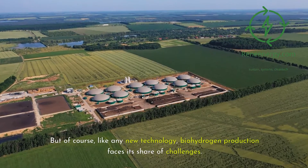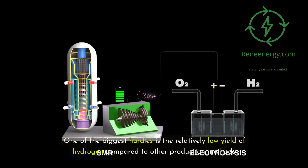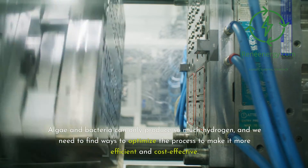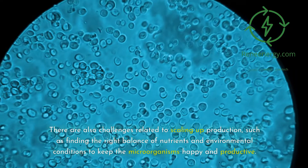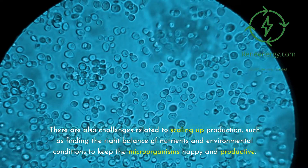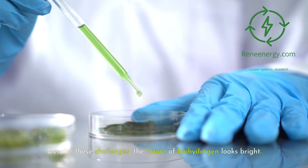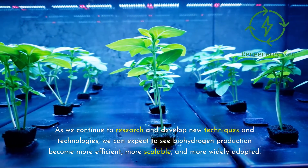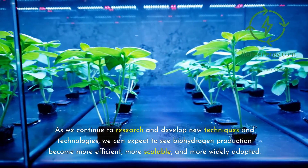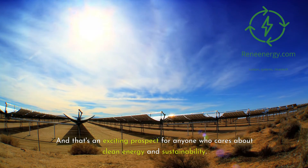Like any new technology, biohydrogen production faces its share of challenges. One of the biggest hurdles is the relatively low yield of hydrogen compared to other production methods. Algae and bacteria can only produce so much hydrogen, and we need to find ways to optimize the process to make it more efficient and cost-effective. There are also challenges related to scaling up production, such as finding the right balance of nutrients and environmental conditions. Despite these challenges, the future of biohydrogen looks bright.